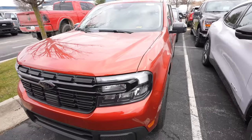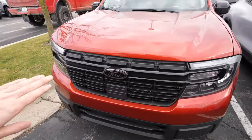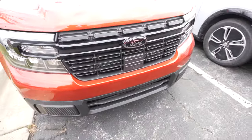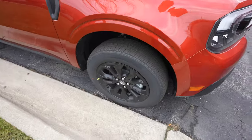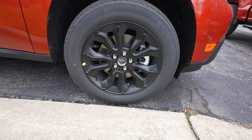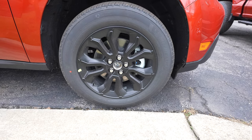Starting off up front, you're going to have the LED headlights with the black bezels because of the black appearance package. You're also going to have the blacked out grille, and your adaptive cruise control sensor is going to be right there. Blacked out Ford wheels — I believe you have some Michelin Primacy All Seasons and the tire size on that is a 225/60R18.